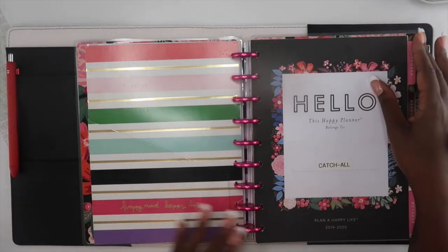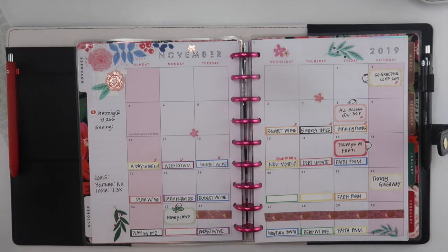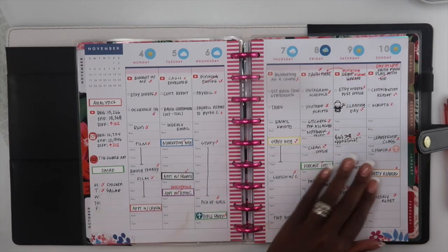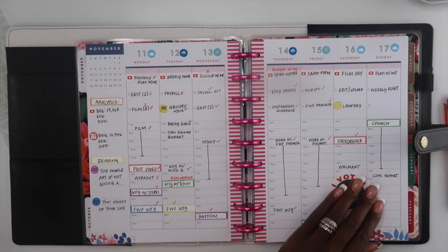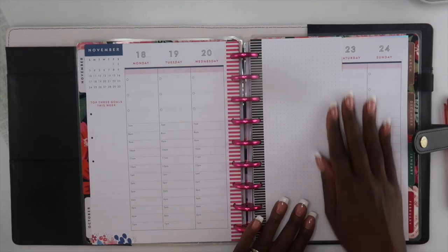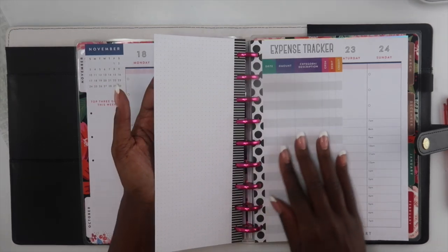Next will be a folder to catch anything that I need to throw in there — I usually just keep functional stickers there. And then the very first planner is my hourly planner, which is my holy grail. It's not going anywhere anytime soon, and I mainly use this to map out my entire schedule for the day.